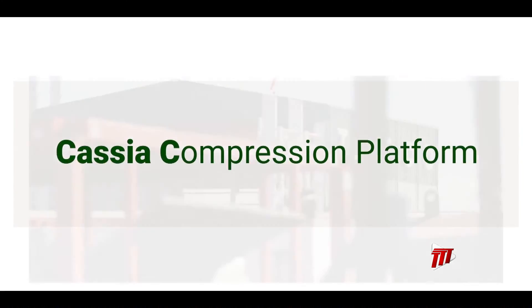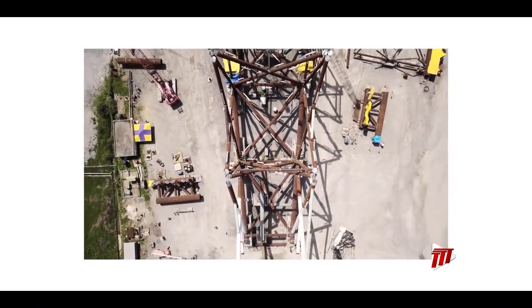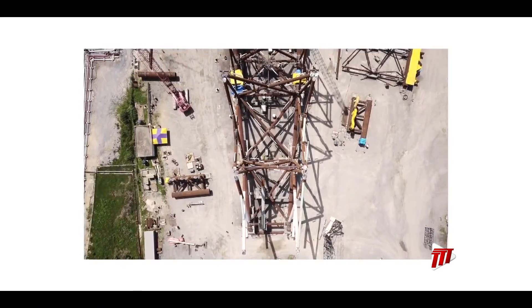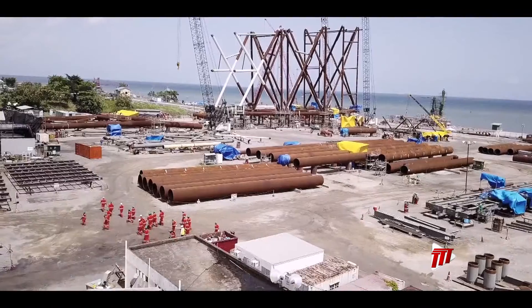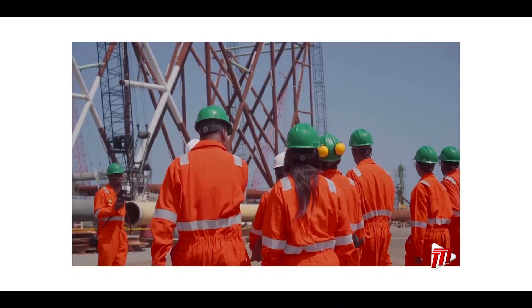First Gas was successfully and safely delivered from BP Trinidad and Tobago's Cassia C development on Tuesday. Cassia C is the energy company's first offshore compression platform and its largest offshore facility. This production will allow the company to access and produce low-pressure gas resources from the greater Cassia area.